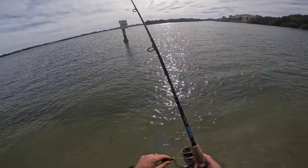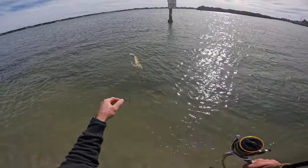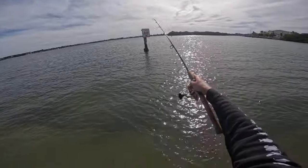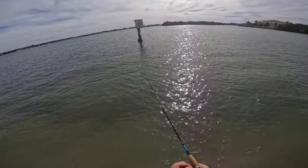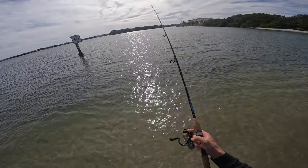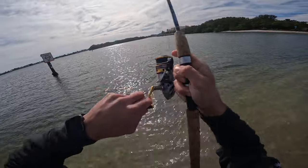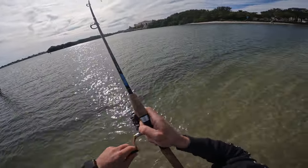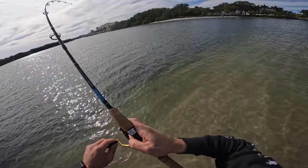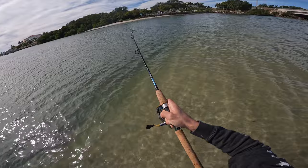Something just jumped out there — it sounded like a ladyfish. Let's try casting a little further. There we go, that's right on the pole. See if anybody's home. Oh, something's just taking off with that shrimp — see that? Oh yeah, that's a fish. Feels like an open drum at least.